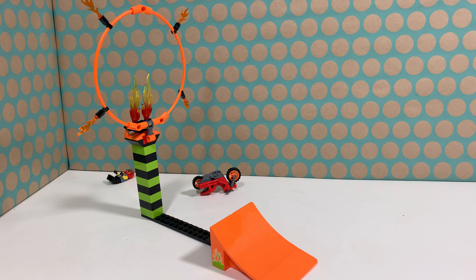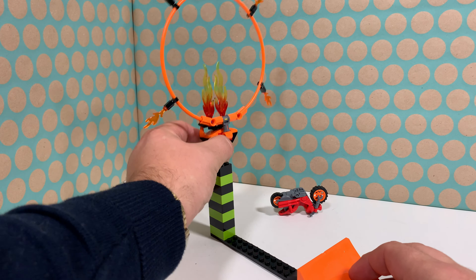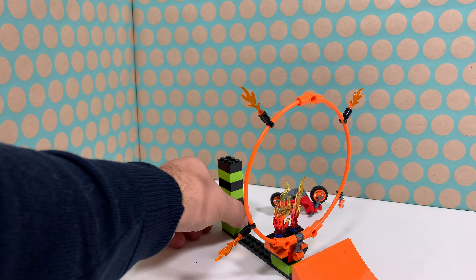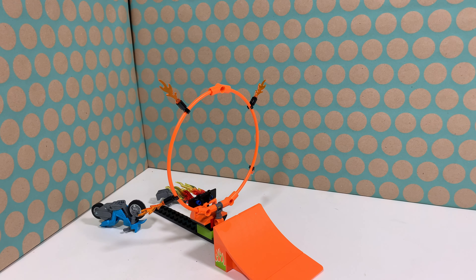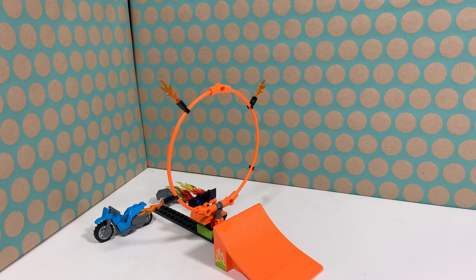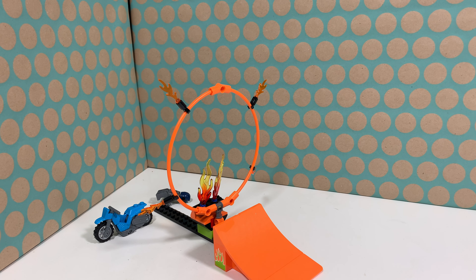That's the play feature in this set. There are also some suggestions by the instruction booklet — you can also place this ring over here and remove this, so now it's easier to fly through the ring. Let's try again. He actually also jumped through the ring, but hit the flames. Practice makes perfect, right? You just have to practice some more to make this work.